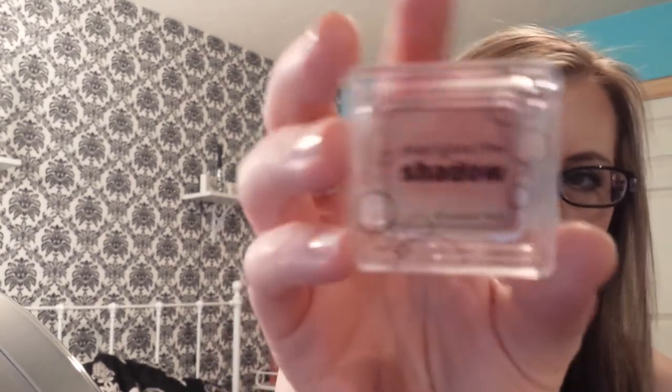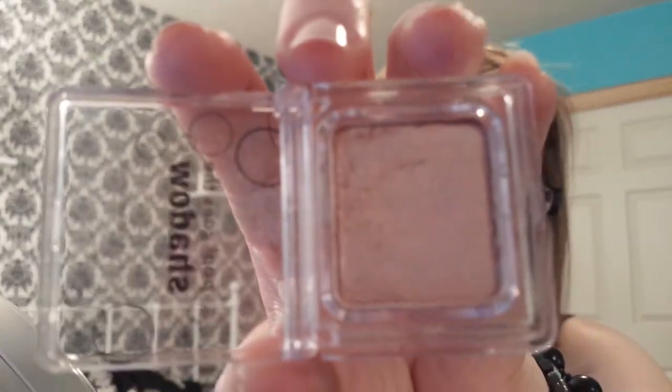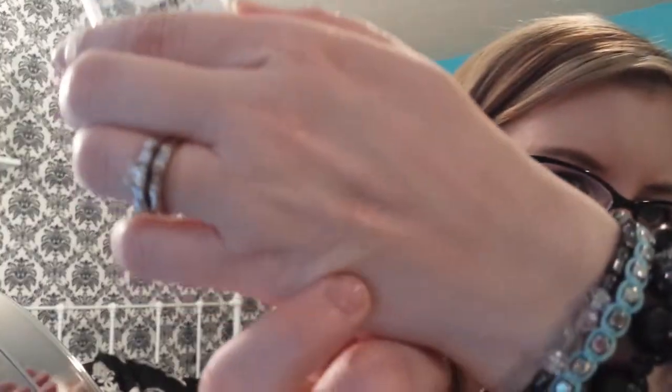In my Ipsy bag last month I got the Pop Goes the Shadow by Elizabeth Mott in the color Champagne, and I love this eyeshadow — it is so pretty. I don't know if the camera will be able to pick it up real well, but it is beautiful. My autofocus isn't working right lately and I can't get it to focus properly.